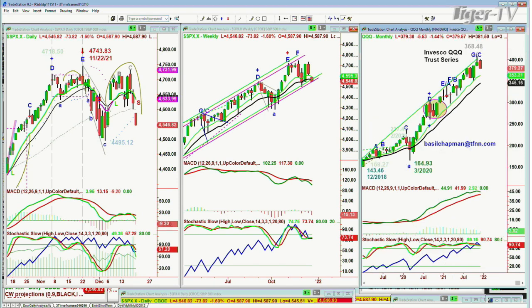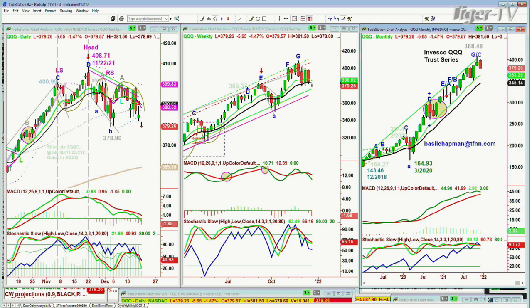Let's go to the QQQ — the NDX 100, trading down 5.62 at 379.25. All the indices on the daily basis are in sell modes. Not all the indices on the weekly basis are in sell signal — they just began at Friday's close to start a sell signal, so they're not close to a sell mode. But sometimes you can go almost instantly from a sell signal to a sell mode. We are underneath the 14-period moving average in the QQQ — Invesco QQQ Trust Series, the NDX 100 trading vehicle.